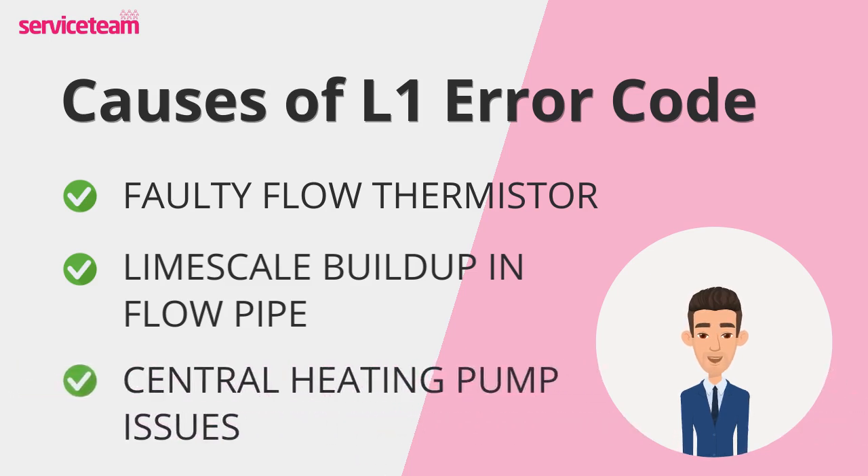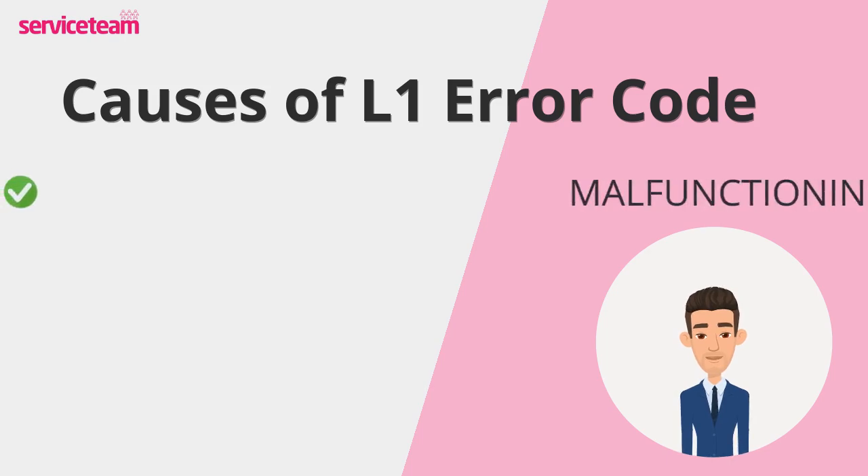Then there's the central heating pump. Its job is to circulate water through your system. If the pump isn't working efficiently, water stagnates and overheats, triggering the L1 fault.